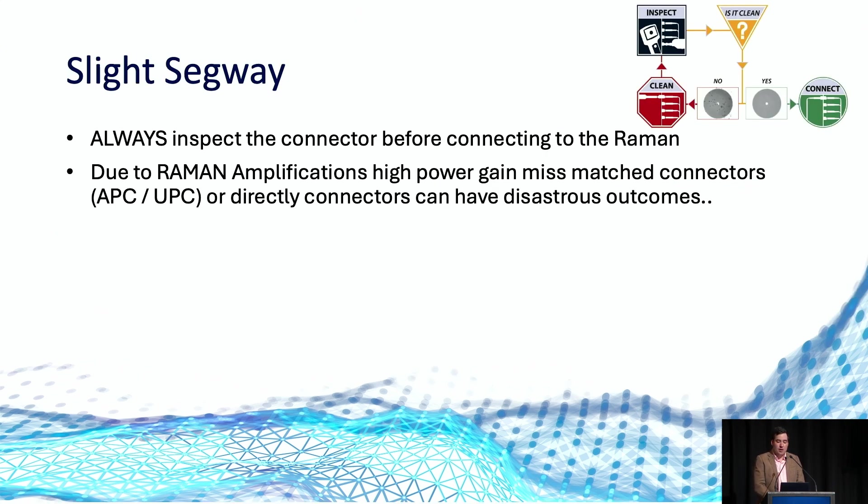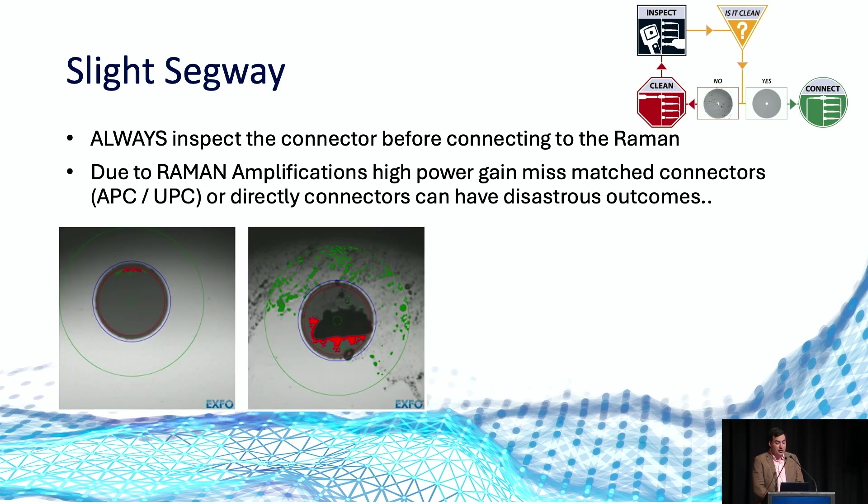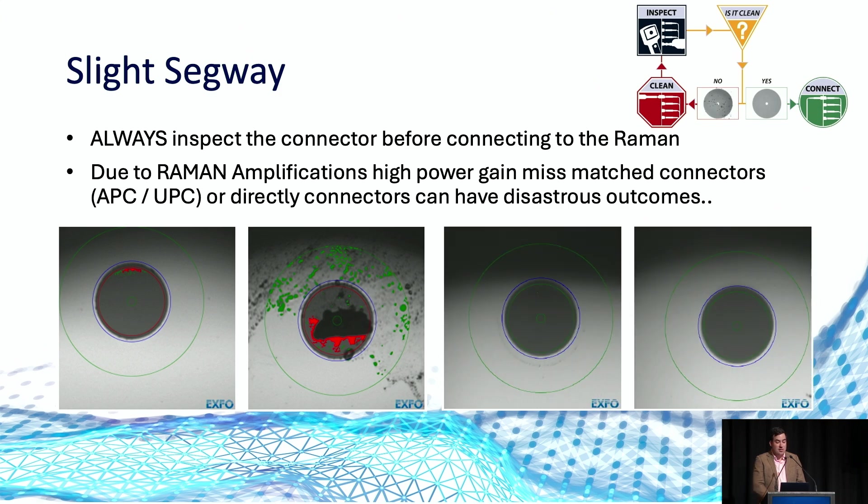As a slight segue, I want to impress upon you the importance of clean, high-quality connectors when using high-powered amplifiers, especially Ramans. Due to Ramans' extremely high power gain, damage is easily caused. On the screen, we have a link that we built where we damaged both cores of fibre. The left core was the transmit core without a backward-scattering Raman applied; the right core had a Raman applied. The damage visible shows the fibre core is effectively burnt. This was caused by a flat UPC connector in a data-centre cross-connect connecting to APC-terminated street fibre, causing excess scattering, significant damage, and eventually the pigtails had to be replaced. For comparison, that's what it should look like.